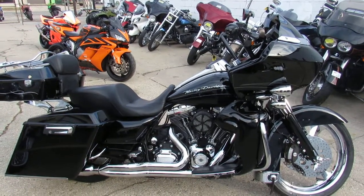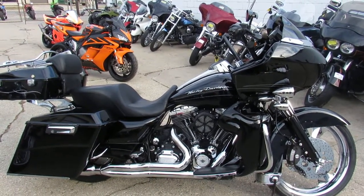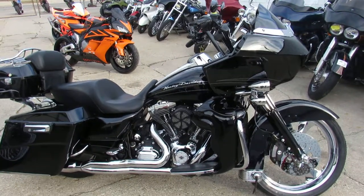Alright guys, today we got a 2012 Harley-Davidson Road Glide. Check this thing out — it is perfect.